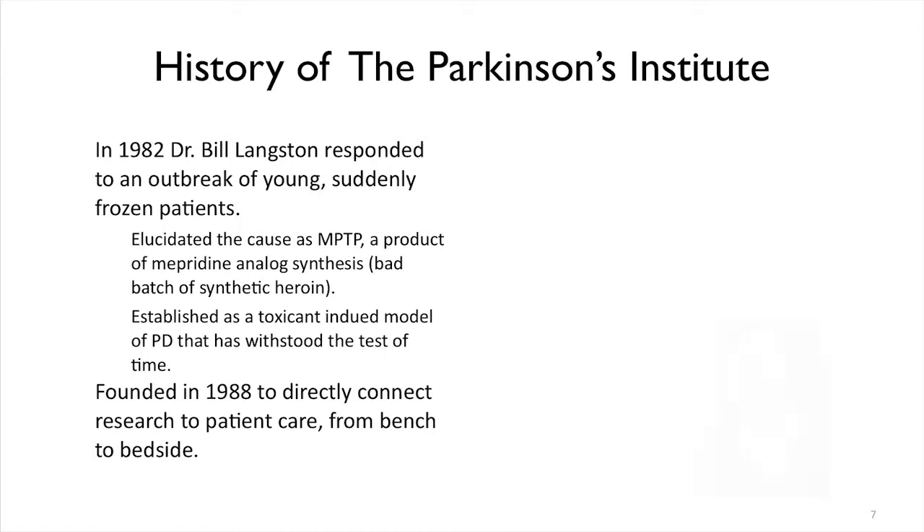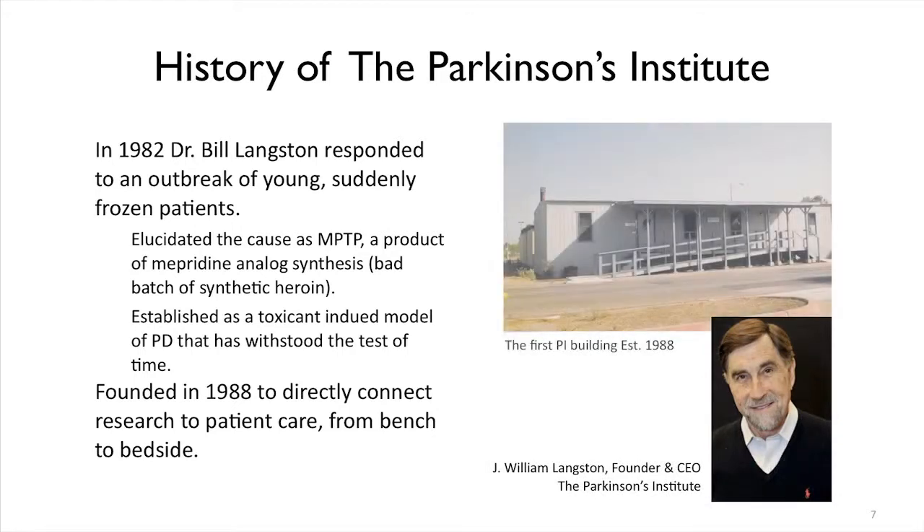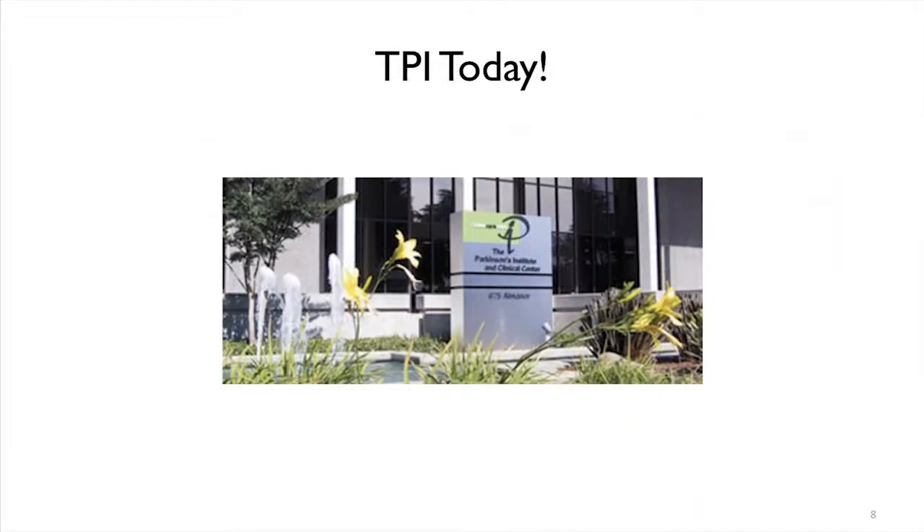With this history, Dr. Langston founded the Institute. This was the first building of the Parkinson's Institute — it was in a small trailer. We've grown since then and have been successful, and this is the Parkinson's Institute building we're all in now.